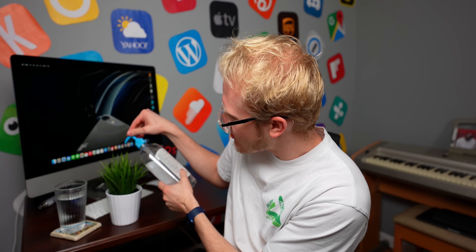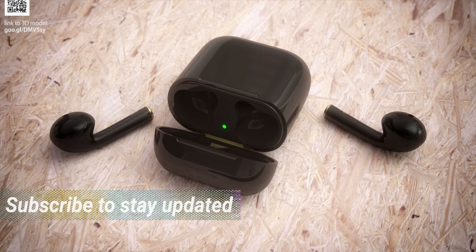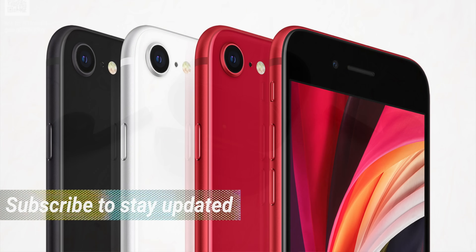Hey guys, just gonna water my plant real quick. I don't know if you guys have been taking good care of your stuff during coronavirus, but he's never looked better. Guys, the news today is just so good. I'm really excited to share all of it with you about AirPods in black, AirPods 3 coming soon, iPhone SE 3, redesigned iPad mini. It's a good day for Apple rumors.